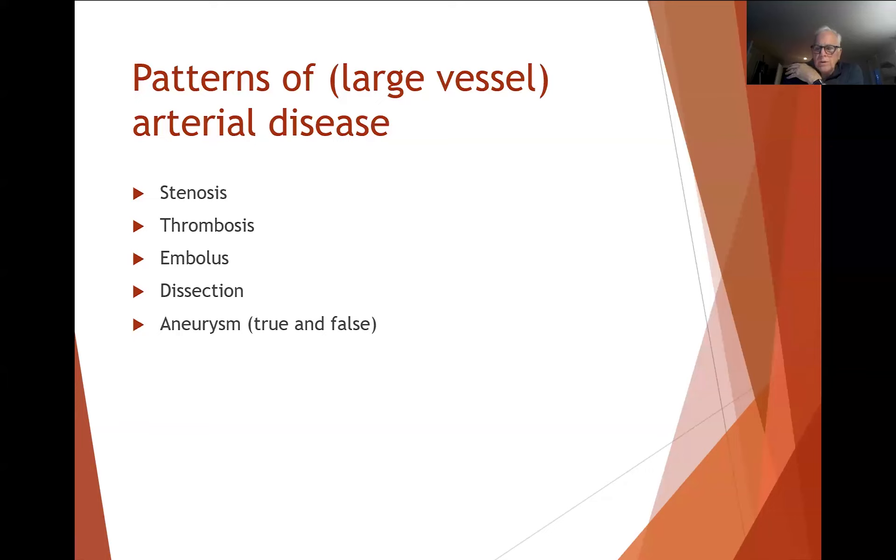A true aneurysm is one that just develops within the artery wall. A false aneurysm is one that usually develops at the site of either an injury to the artery or an anastomosis where the wall weakens, and the wall of the aneurysm is not actually the artery wall. The commonest reason we see these false aneurysms is after some sort of arterial puncture, particularly for coronary interventions — coronary angiograms and stents.